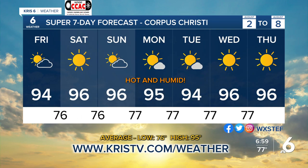Your seven-day forecast remains hot and humid. Take your pick for a high temperature — 94, 95, 96 — that's pretty much all we've got. For morning lows, 76 or 77. Pretty plain Jane, wash-rinse-repeat forecast.